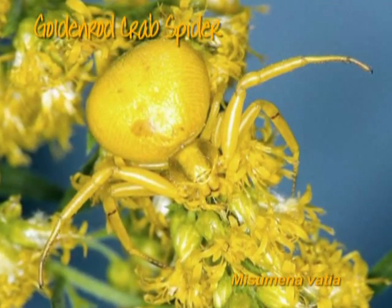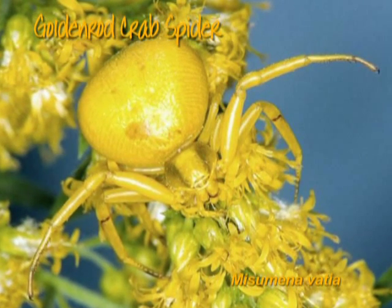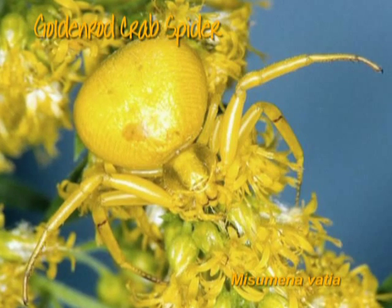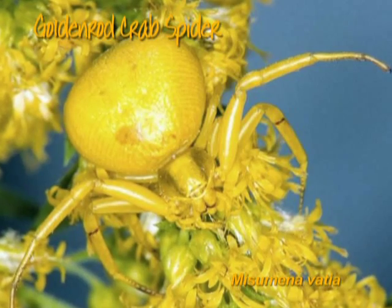Among the several kinds of crab spiders, one that is most impressive is the goldenrod crab spider. It has the ability to blend in with the color of any flower on which it is perched in order to seize its prey.